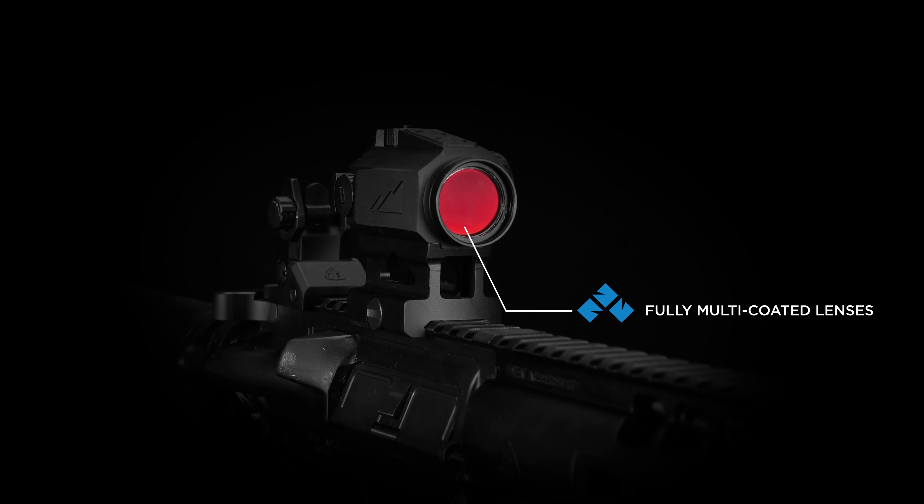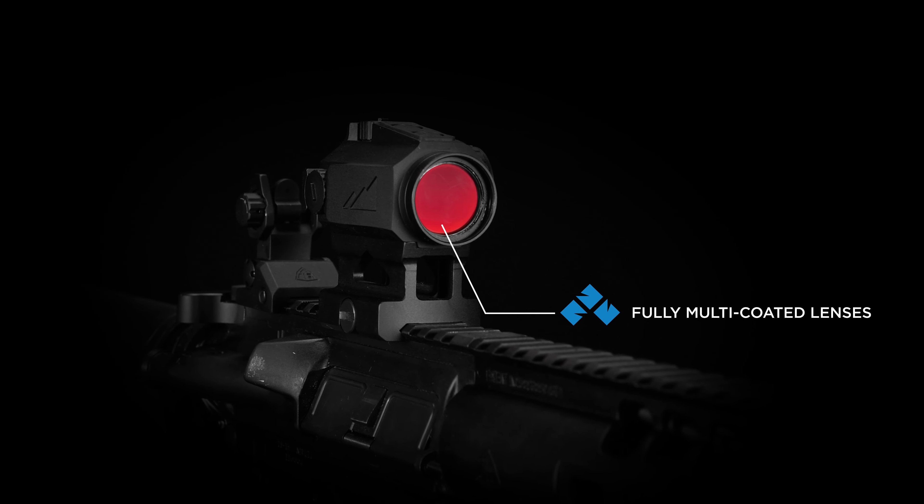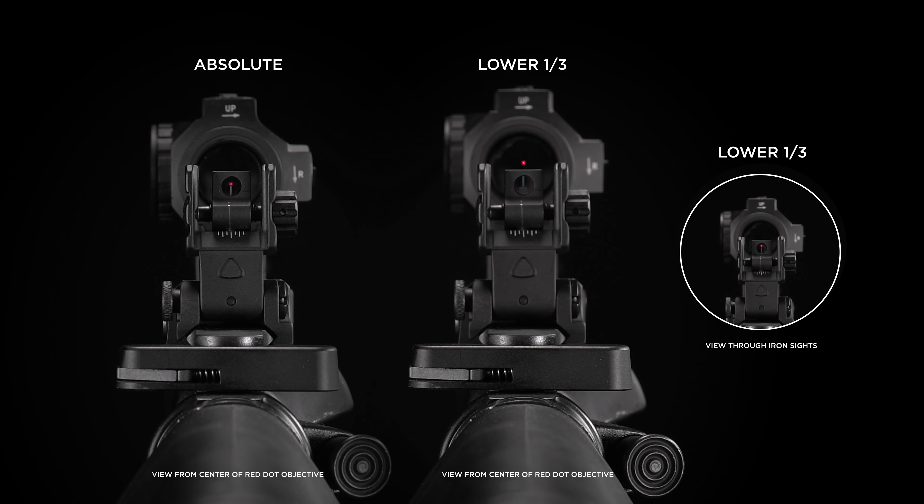Fully multi-coated lenses bring superior quality in lower light conditions. The crisp 2 MLA dot allows for faster target acquisition in CQB situations and is sharp enough for mid-range accuracy.